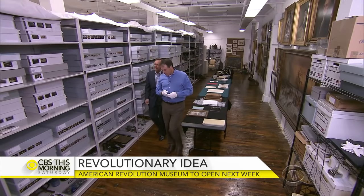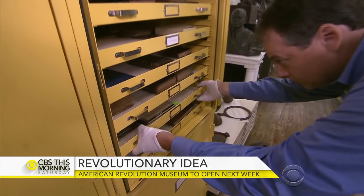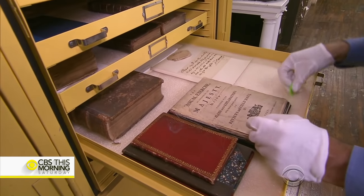In 2012, collection director Scott Stevenson gave a preview of some of the items that will go on display.